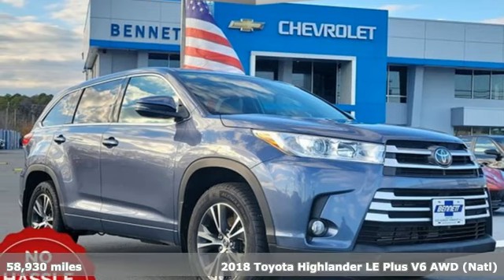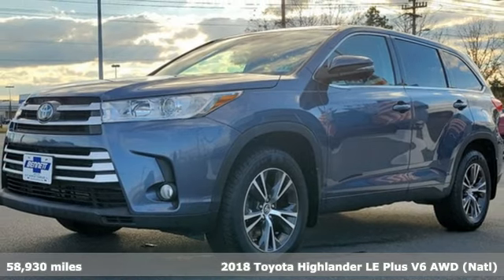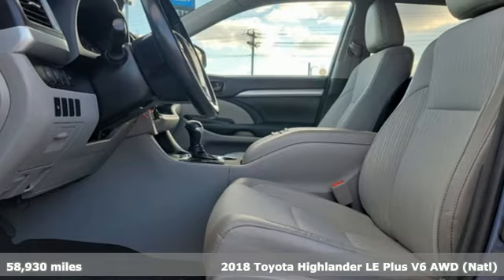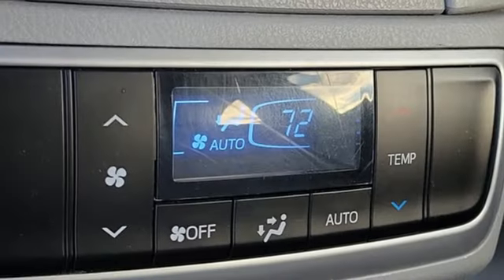Here's a 2018 Toyota Highlander. Whether you are getting away or just getting around town, the Highlander makes the journey a little more fun. Plus, it offers an exciting list of features.